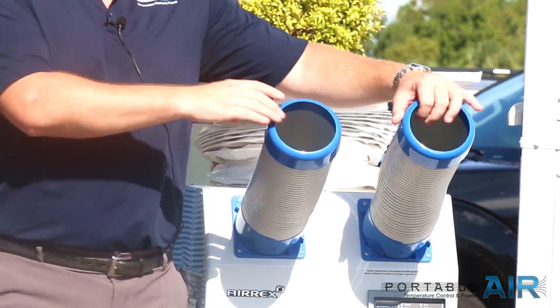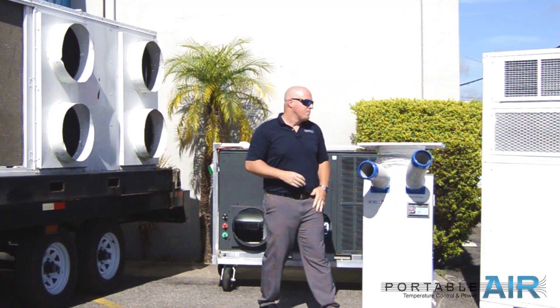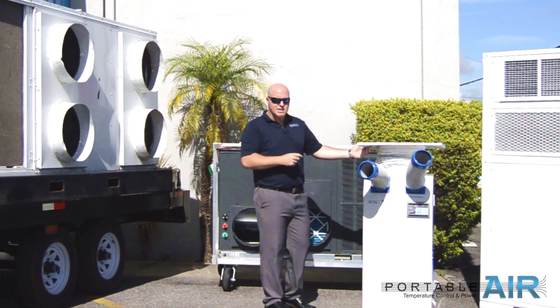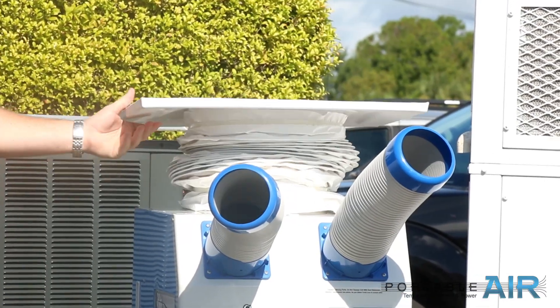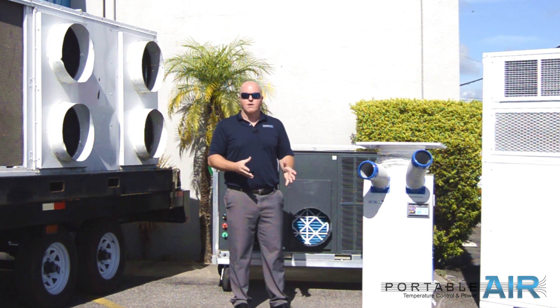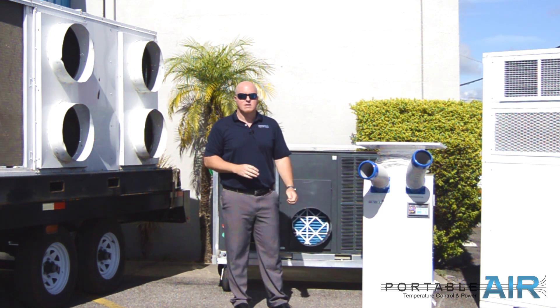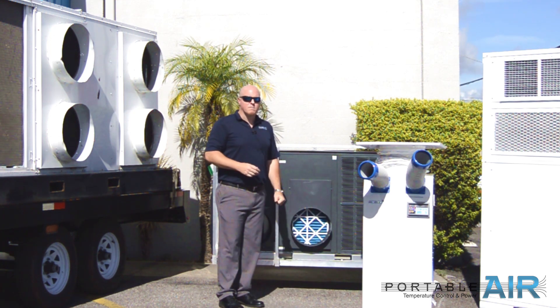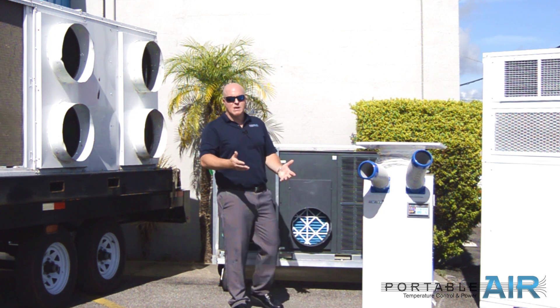It disperses air through two supply nozzles to anywhere you want, and then it needs to let the heat it absorbed back out. That's what this contraption is for — it typically goes into a drop ceiling or a window, whatever it is, to get that heat back out of the space and make a nice, comfortable, cooled area for everyone to work in.